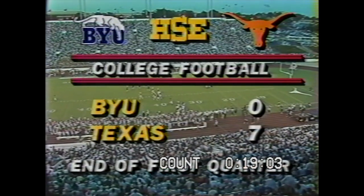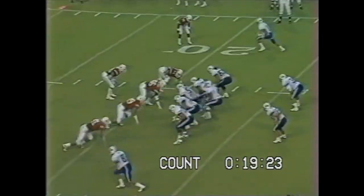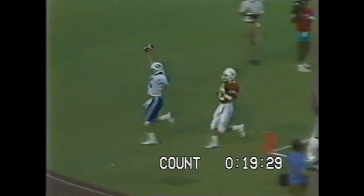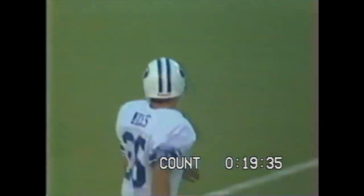We'll be back with more Southwest Conference football on HSE. Down 12 needed for the Cougars, ball on the Texas 22-yard line. Jensen — end zone — he's got a man. Touchdown BYU! David Miles, the receiver, a senior out of Santa Rosa, California.